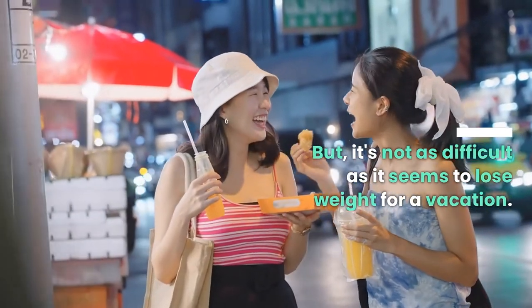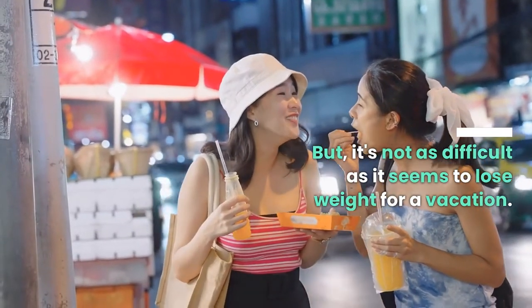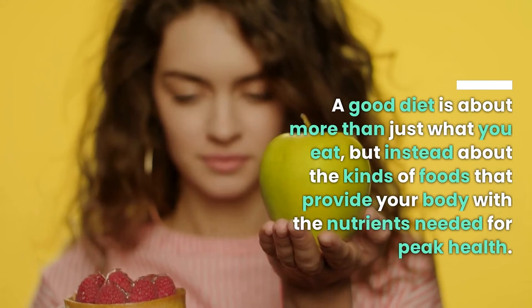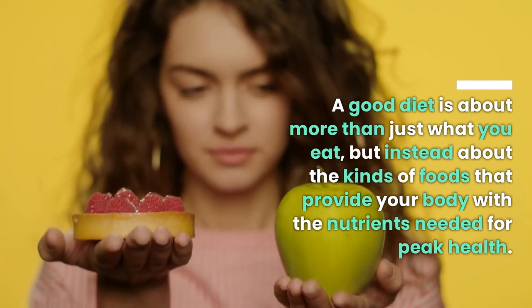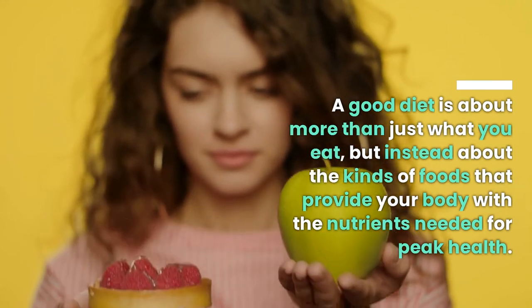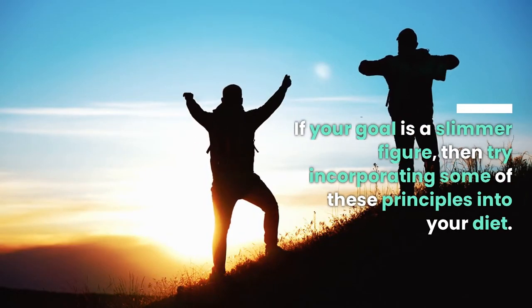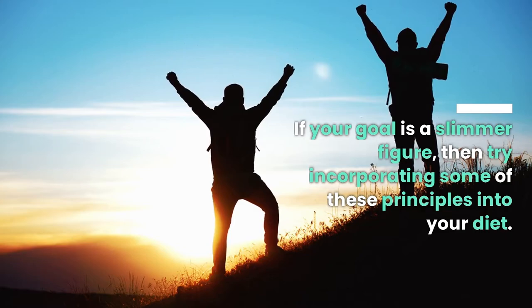But it's not as difficult as it seems to lose weight for a vacation. A good diet is about more than just what you eat — it's about the kinds of foods that provide your body with the nutrients needed for peak health. If your goal is a slimmer figure, then try incorporating some of these principles into your diet.